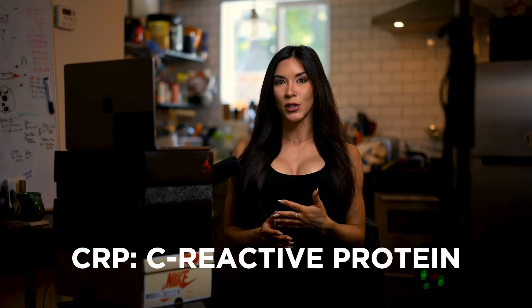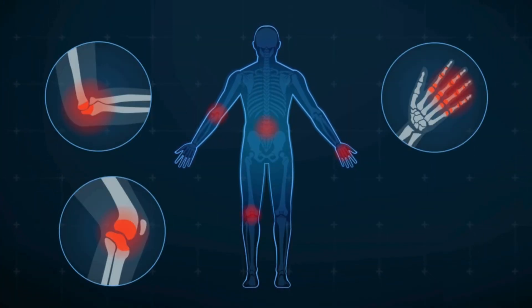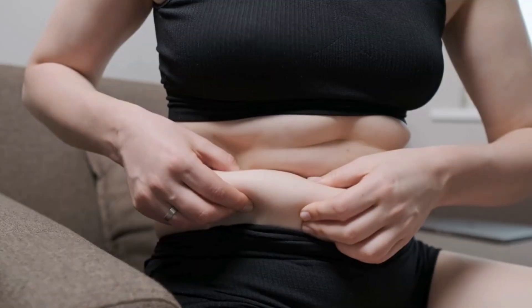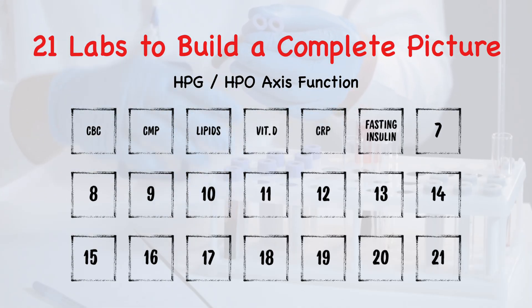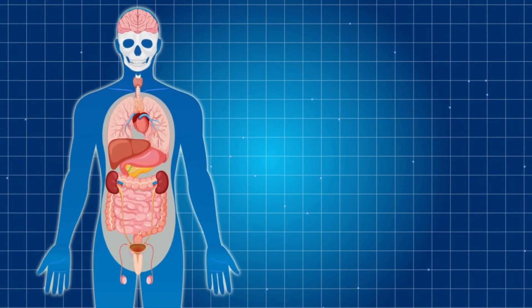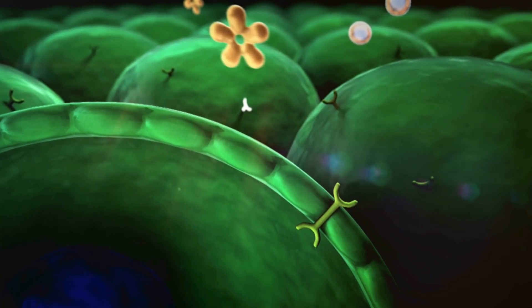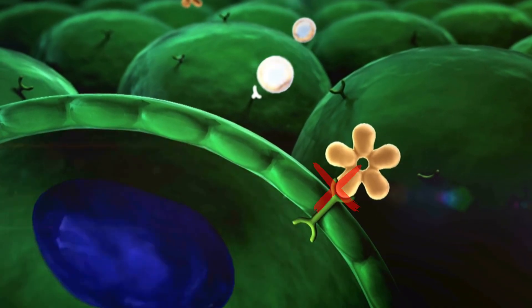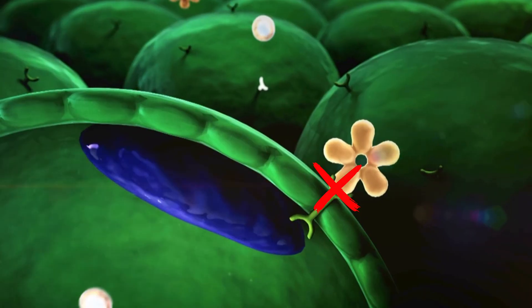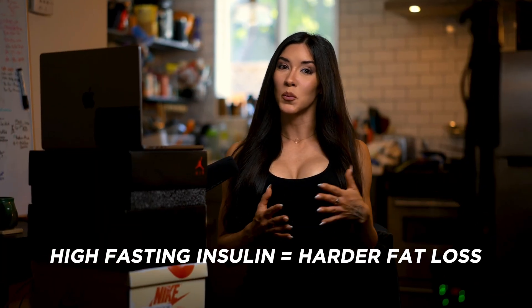Number five, CRP — C-reactive protein. This is a marker of systemic inflammation. Elevated CRP can indicate hidden inflammation that can even blunt fat loss, recovery, or performance. Number six, fasting insulin. This measures how much insulin your pancreas secretes at rest. This is actually an early indicator of insulin resistance and can be much more predictive than a fasting glucose or an A1C. Higher insulin equals harder fat loss and more cravings.